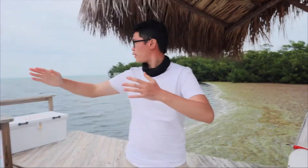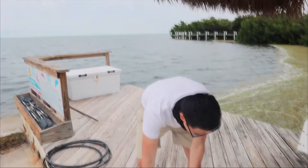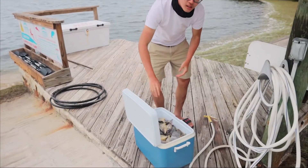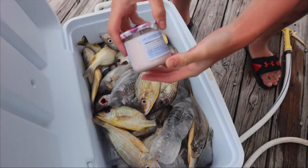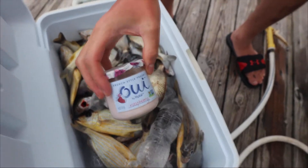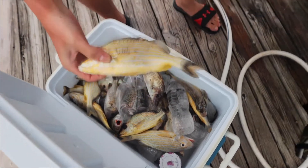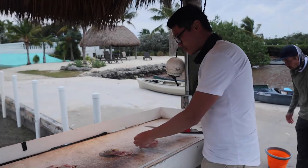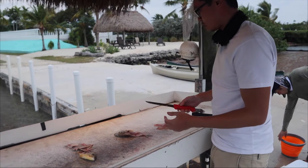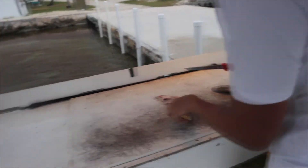Hey guys, we are back at the crib - check out our view. This is our catch for the day. We got some delicious ones. I'm about to go fillet these up and we'll be back. Just finished filleting a few of them - not that much meat on it and the knife's not sharp.